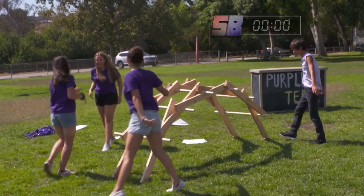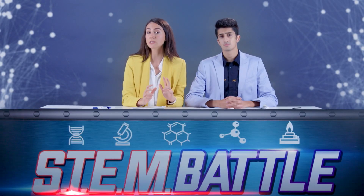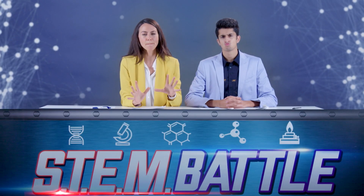Can't shake — whew, that was close. Each team's construction will be judged by the STEM Battle judge. They'll be judged on how sturdy the bridges are and whether or not they can hold the weight of a human person. And here comes the judge.